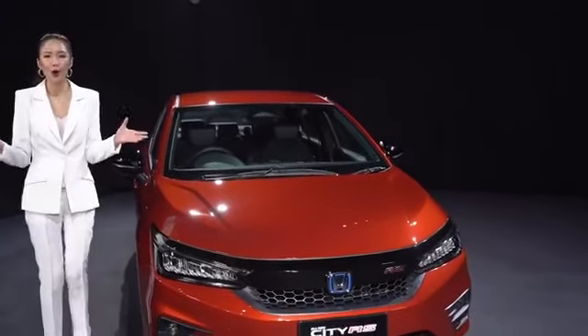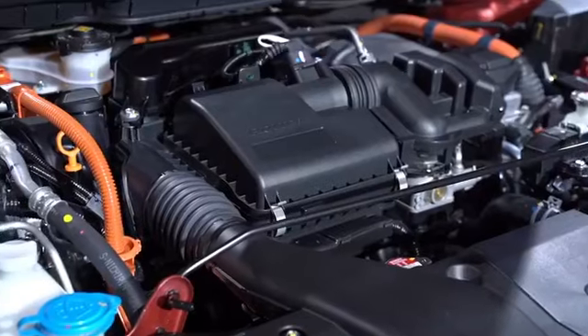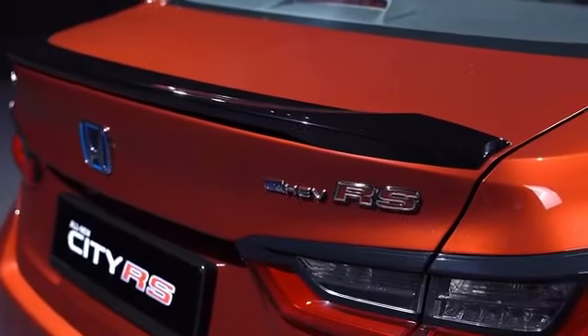Now we get to the core of the all-new City's unparalleled hybrid performance: the powerful 1.5-litre Sports Eye MMD world premiere powertrain. This powerhouse of an engine is one of Honda's most advanced innovations, able to produce a torque output equivalent to that of a 2.5-litre naturally aspirated engine. The all-new powertrain makes its world premiere in the 5th-generation City, delivering 253 Nm of torque for power-packed performance, resulting in class-leading acceleration that sets itself ahead of the rest.